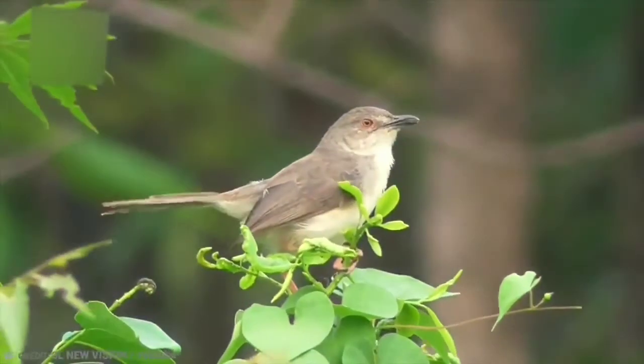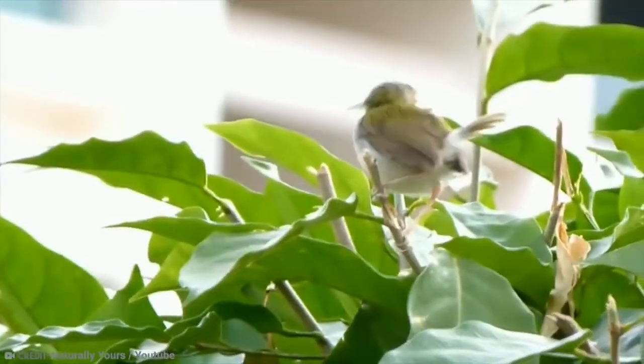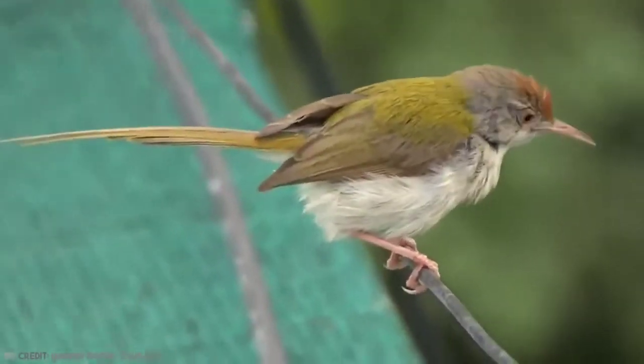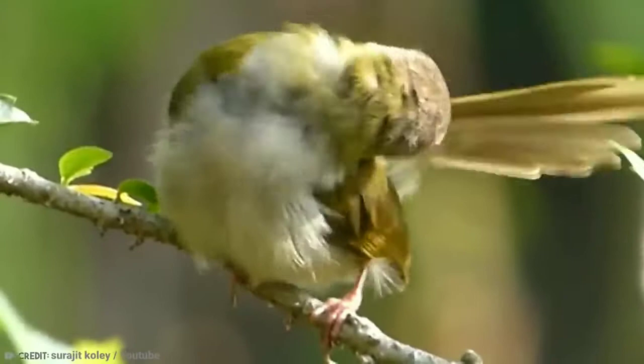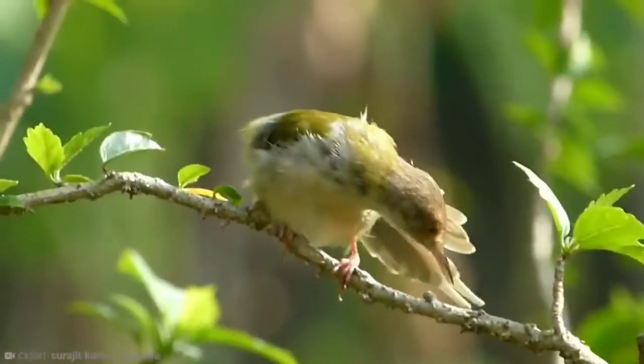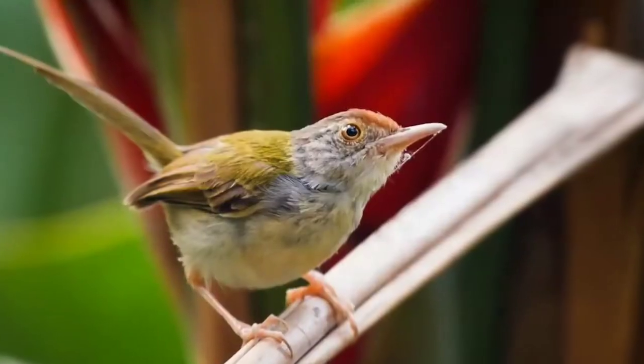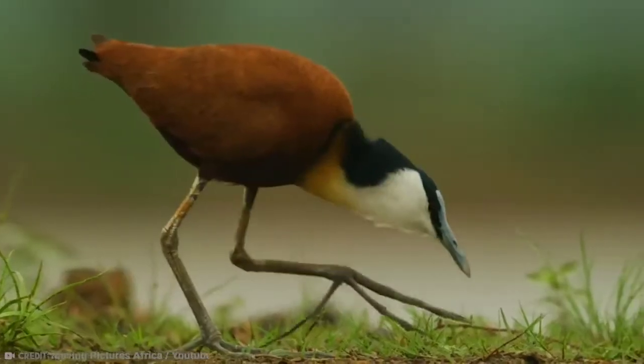Usually brightly colored, with green or gray upper parts and yellow, white or gray underparts, the tailorbird is a small bird with short, rounded wings, a short tail, strong legs, and a long, curved bill. They often have chestnut on the head, and are typically found in open woodland and scrub.